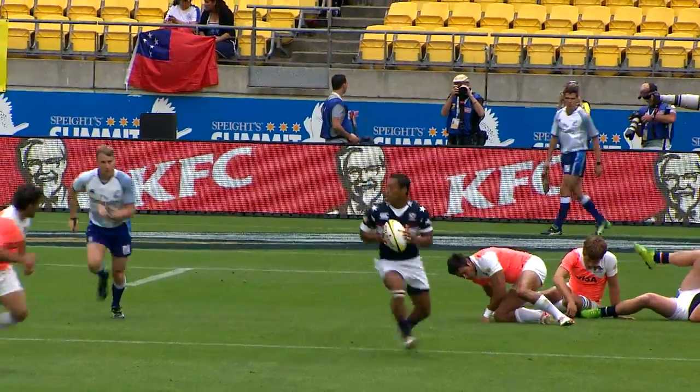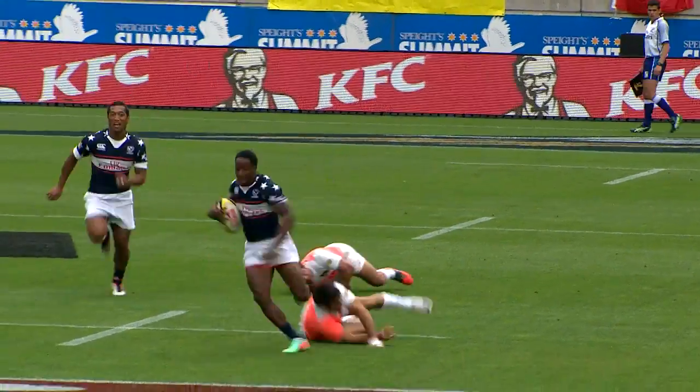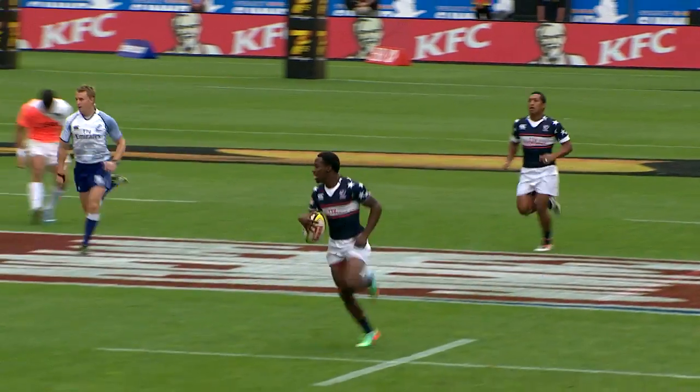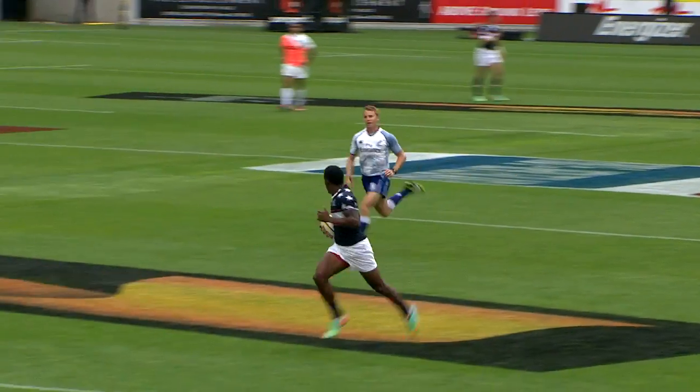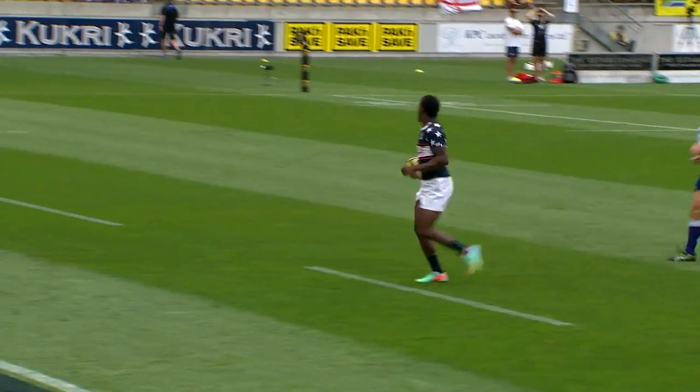And here it is — the quick tap. Where's Carlin Isles? There he is right there on the right hand hip. Little step in the strength, and he was never going to be caught once he got through that last defender. That's what the United States needed — they needed to score first. They're going to get the seven points, they're back in this game, Tony.